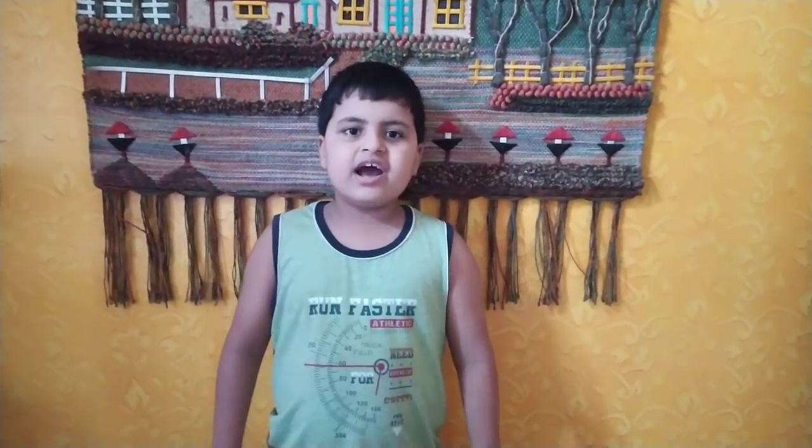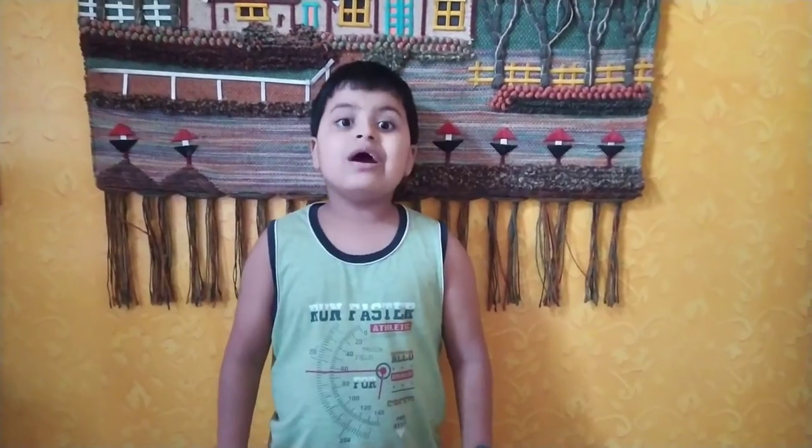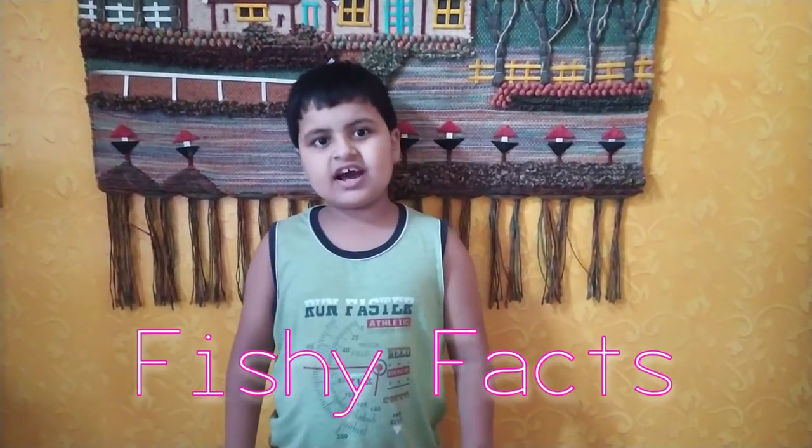Hello guys, welcome to my channel. Today I am telling you some fishy facts. So let's start.